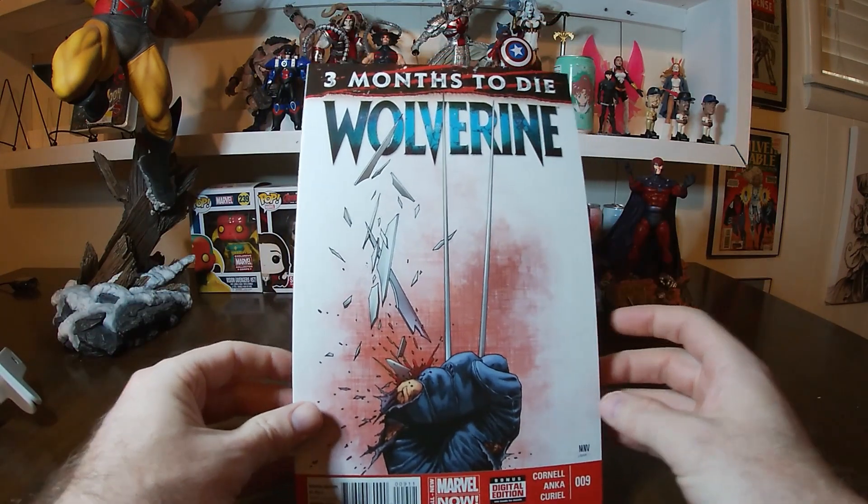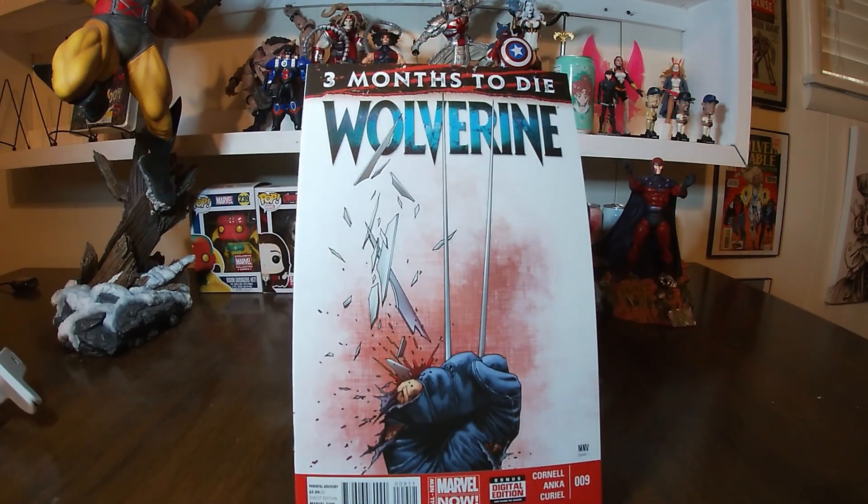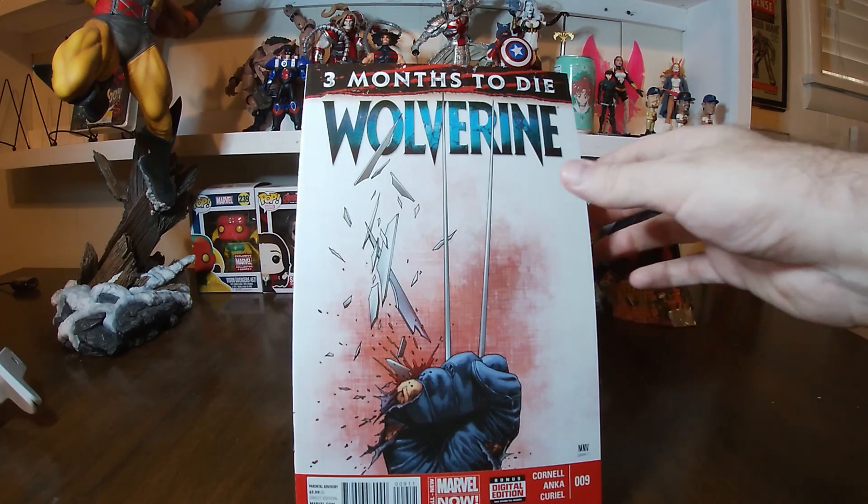Moving on to number nine, we still have 'Three Months to Die,' but now one of the claws has just been broken, so we're getting closer and closer to the Death of Wolverine.